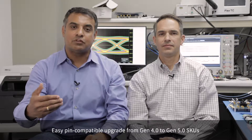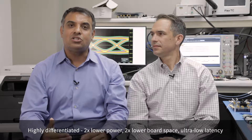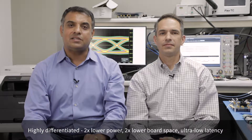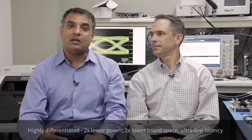All of these devices in this portfolio consume about 2x lower power, 2x lower board space, and significantly lower latency than any other option in the market.